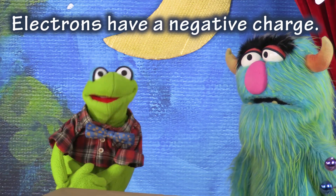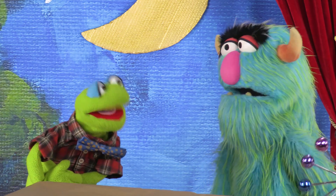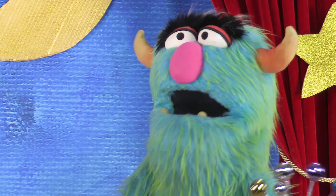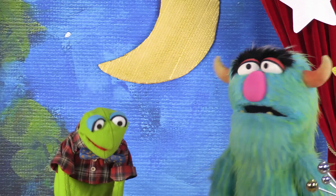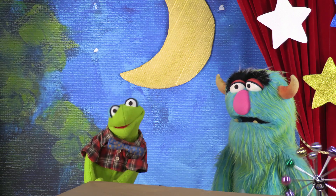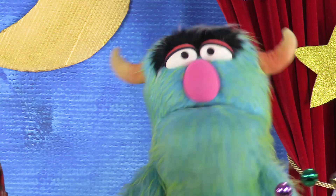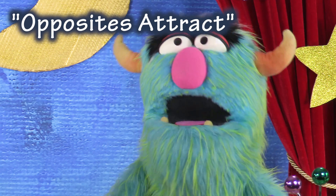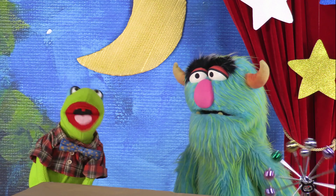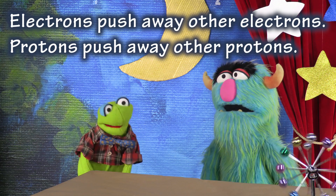Electrons have a negative charge! Grrrr! Electrons are bad! No, they're not bad! They just have the opposite charge from protons! It's more like the opposite sides of a magnet. You know how one side of a magnet is attracted to the other side? Positive charges are attracted to negative charges! Is that where we get the saying 'opposites attract'? Yes! Exactly! And things with the same charge push each other away! So electrons push away other electrons, and protons push away other protons!